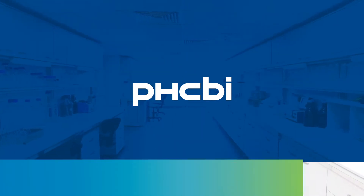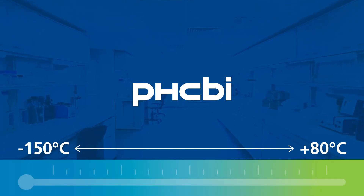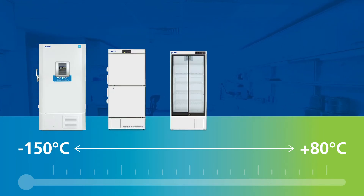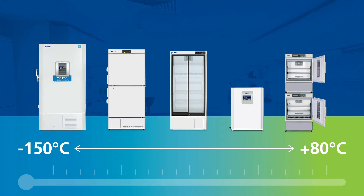Our products span the dynamic temperature ranges required in the life science industry. They include ultra-low and cryogenic freezers, high-performance biomedical refrigerators and freezers, cell culture incubators, and environmental chambers.